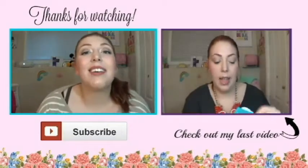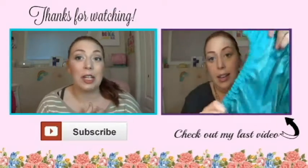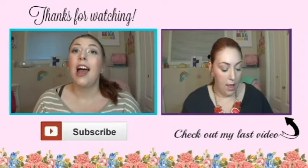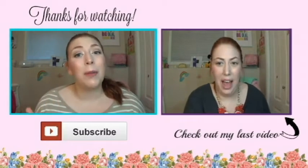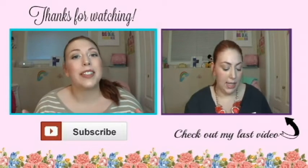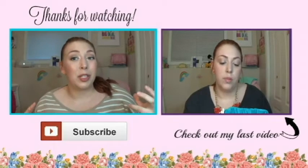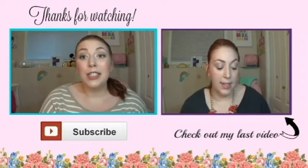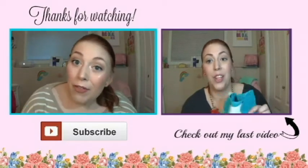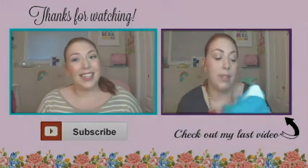And there we go — that was everything in my diaper bag! Make sure to give this video a big thumbs up if you enjoy 'what's in my diaper bag' videos. If you've uploaded one recently, make sure to link it down below because I'd love to see it. If you guys have any video suggestions, comment those down below too. Make sure to hit that subscribe button for future videos and I will see you guys next time. Bye!